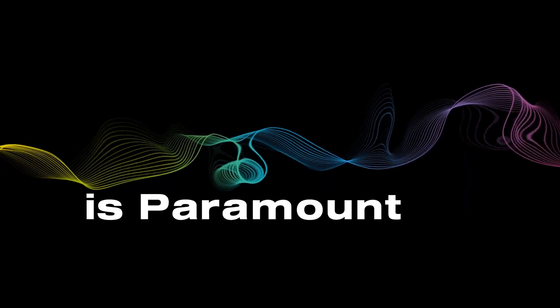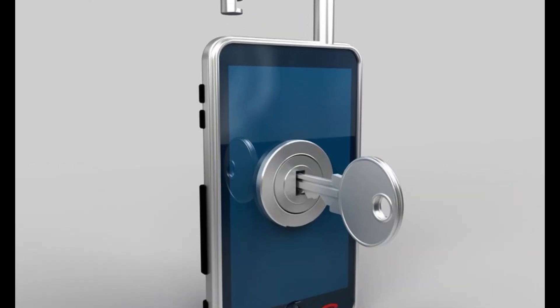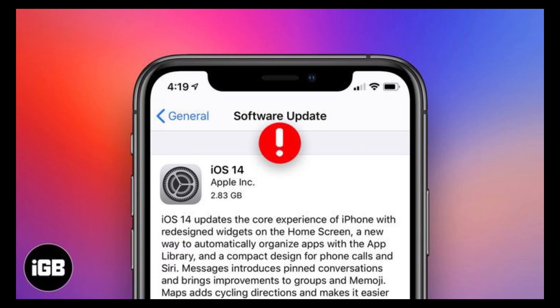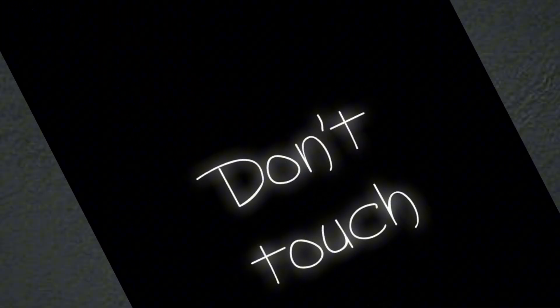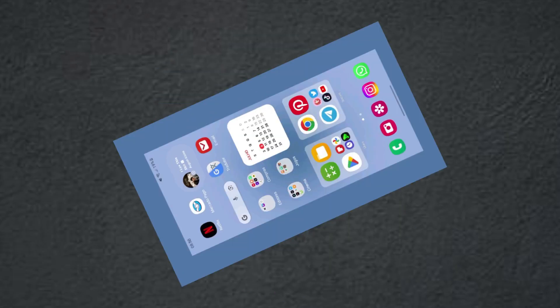Security is paramount. iOS is renowned for its closed environment, strict app review process, and regular updates, making it a solid choice for security-conscious users. Android, with its open nature, relies on user awareness and diverse security measures. In the end, it's about choosing the right fit for you. If you value a seamless ecosystem and a curated experience, iOS might be your match. If customization and device diversity are your priorities, Android is your playground.